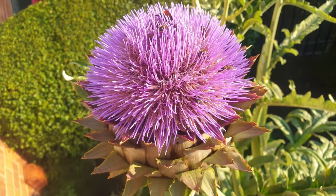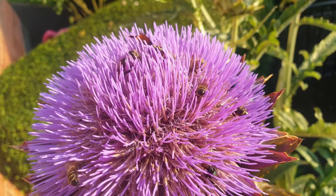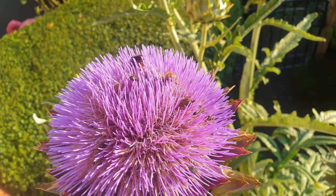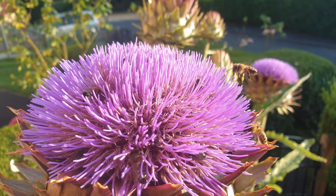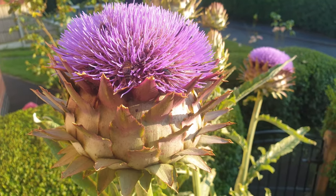There's two or three different kinds of bees. There's a green bottle on there. These guys are absolutely loving this. I can't believe how much is going on there. They absolutely love this thing.